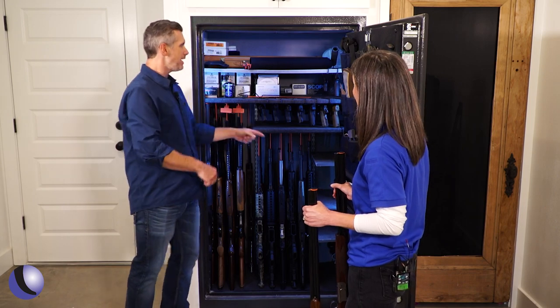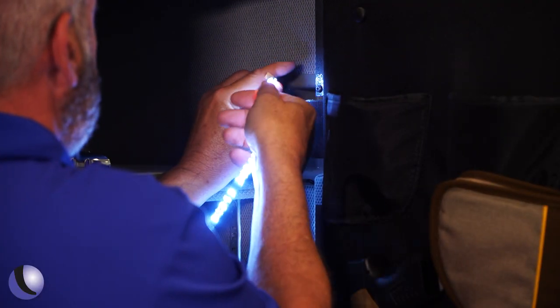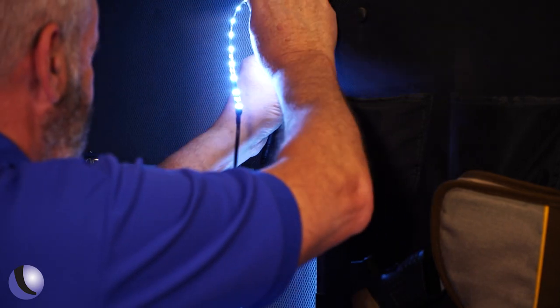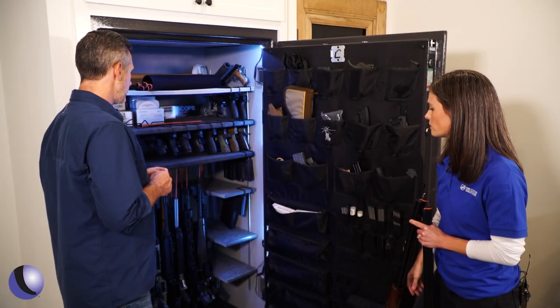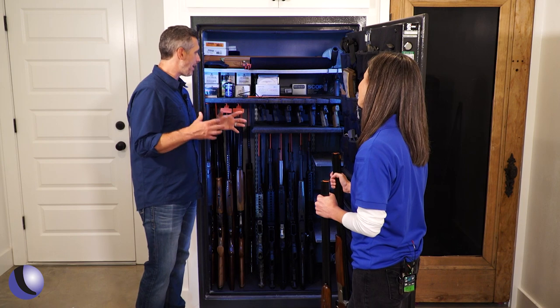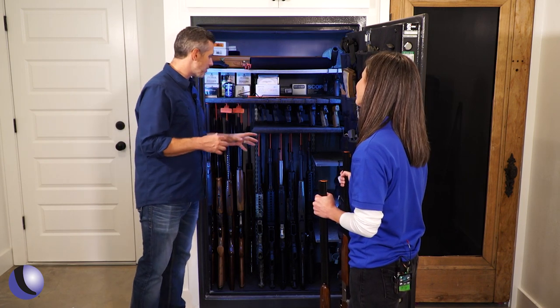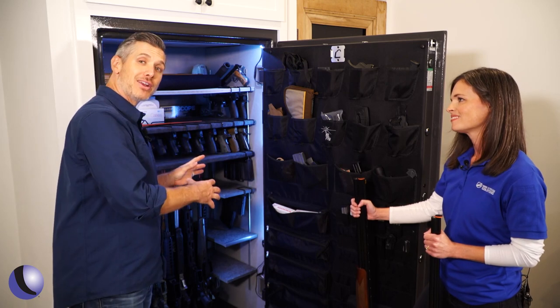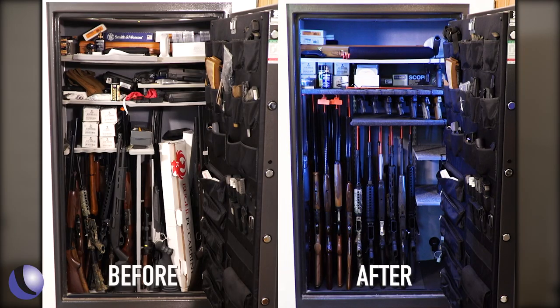You guys also added lights here. A lot of times the lights are just at the ceiling so you still don't get a good view of what's underneath your shelving. These are motion activated, so as soon as you open the door you'll be able to see everything — it's bright. Being able to see into this dark cave is great. Gun Storage Solutions has a bunch of different products if you want to customize your safe and fit more guns in — they've got you covered.